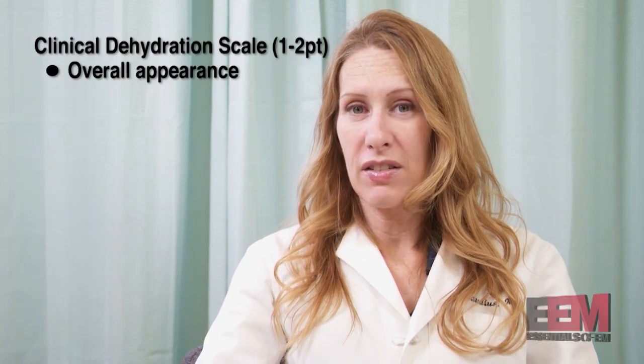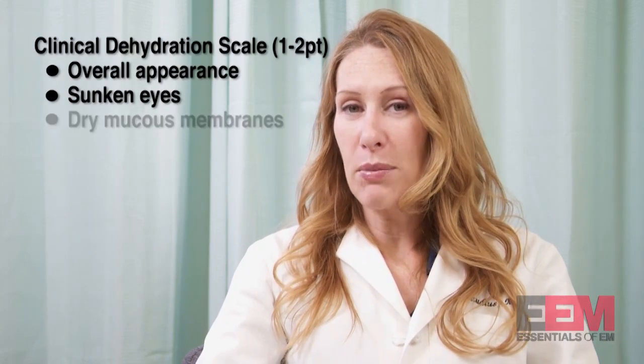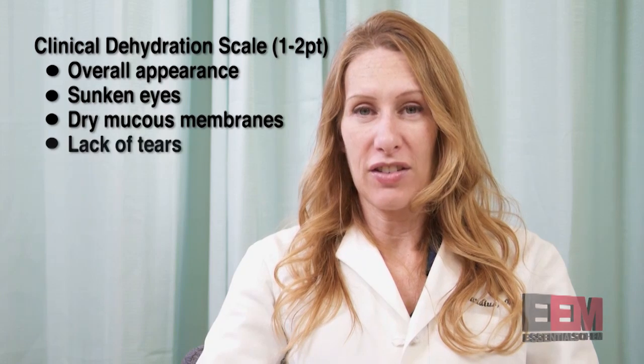Mainly in the ED, what we worry about is dehydration. There are four big signs of dehydration to worry about: overall appearance, sunken eyes, dry mucous membranes, and lack of tears.